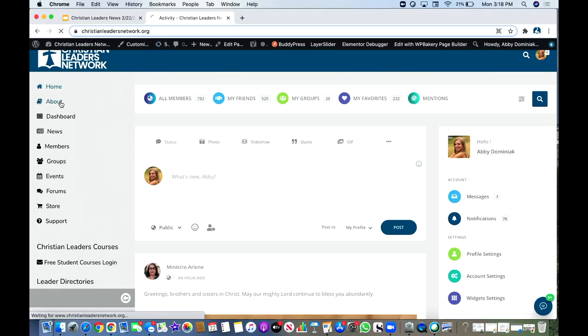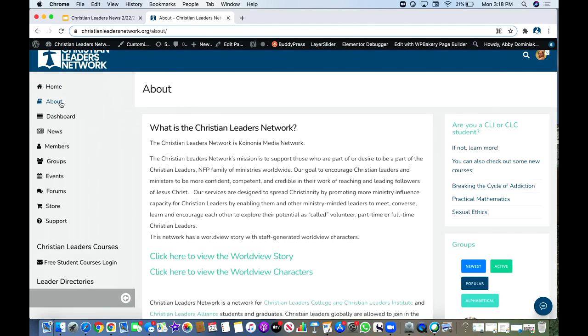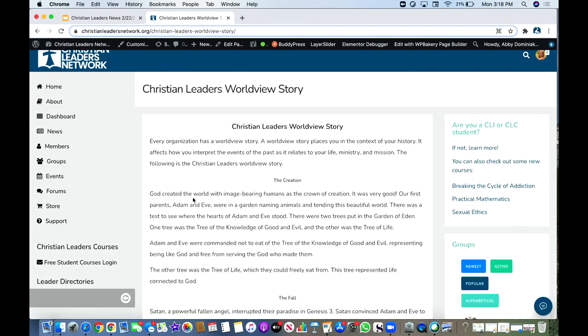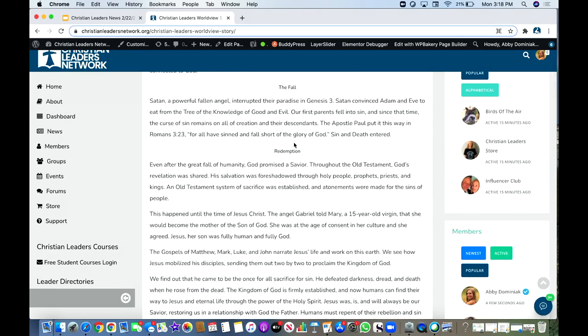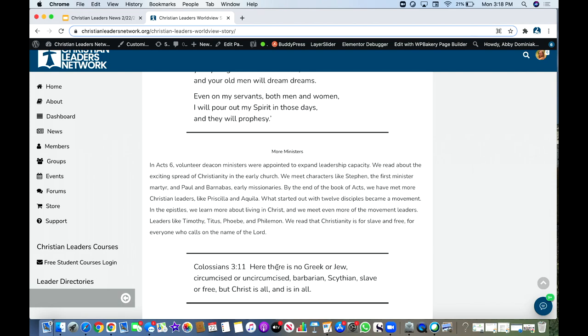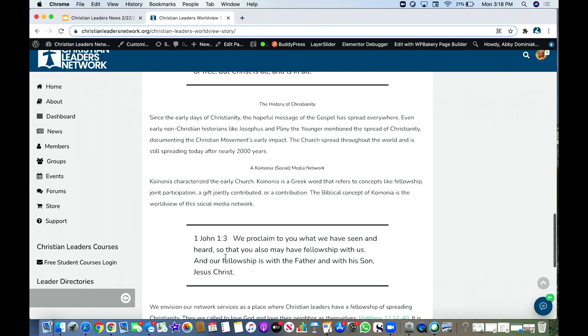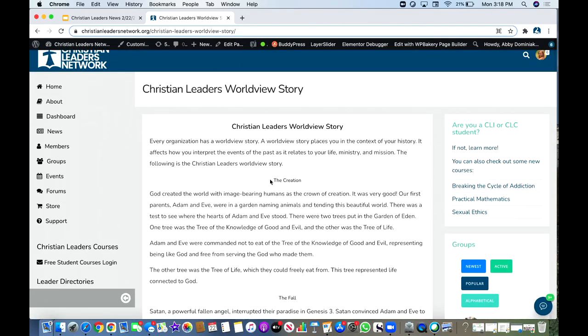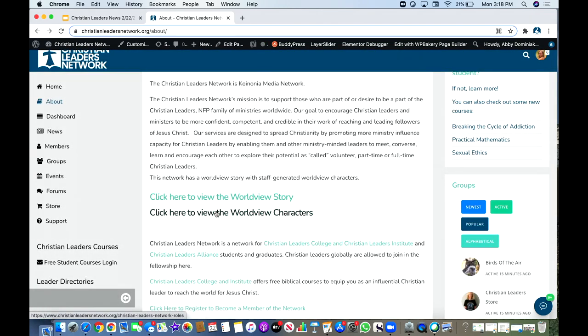We've added worldview characters. Let me take you over to the network to show you what I mean. Here we are at the network — there's your 'About' section. You can look over here at our worldview story, which covers our statement of faith at Christian Leaders: the creation, the fall, the redemption through Jesus Christ, the spread of the gospel and Christianity. That is such a huge part of who we are and our mission to raise up more ministry and Christian leaders. I highly encourage you to check out this worldview story.